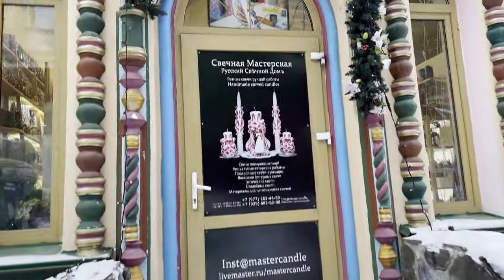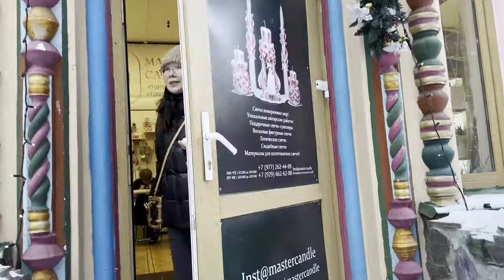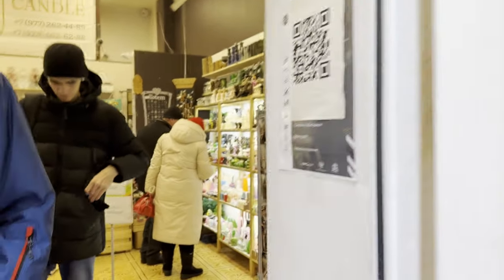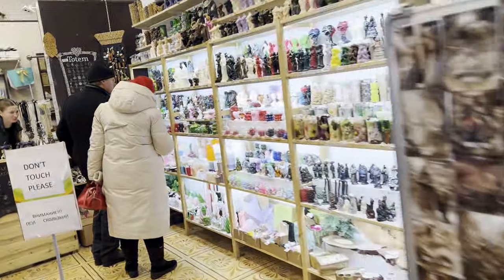There was an incredible fire, and there are all sorts of shops in the central area too. This is a shop selling only candles — it had an incredible variety inside, as you will see.